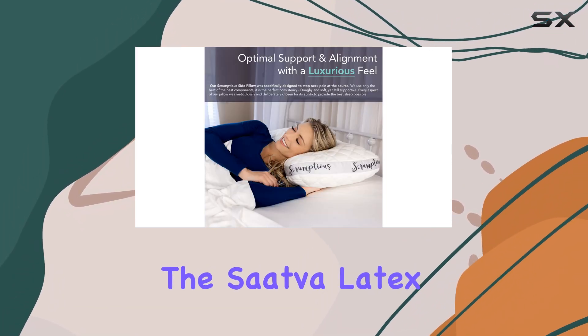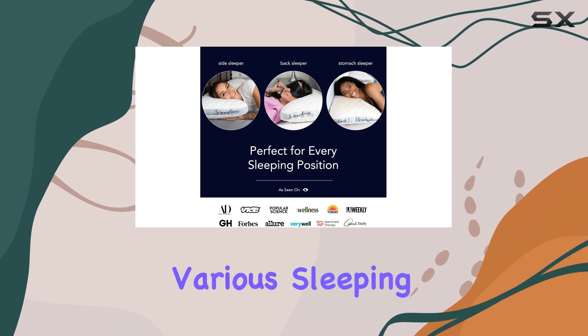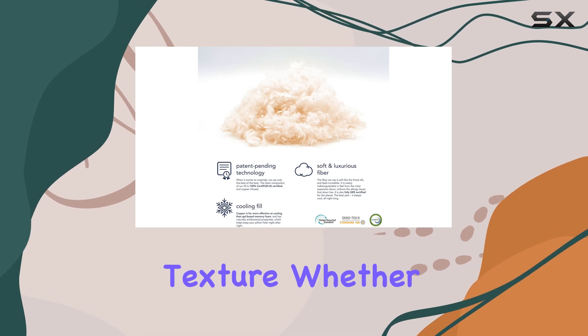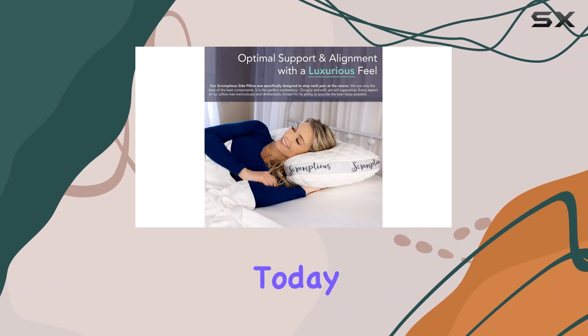In conclusion, the Sattva Latex Pillow is an excellent investment for anyone looking to improve their sleep quality. It's designed to cater to various sleeping styles, prioritizing neck support while maintaining a soft and fluffy texture. Whether you sleep on your side, back, or stomach, this pillow adapts to your needs, making it one of the best choices available today.